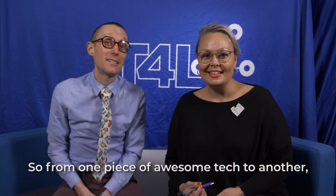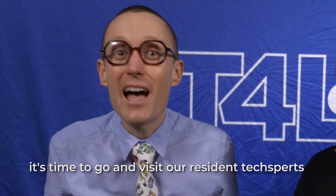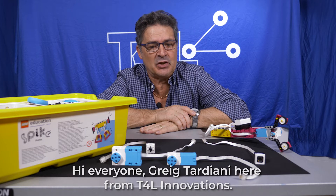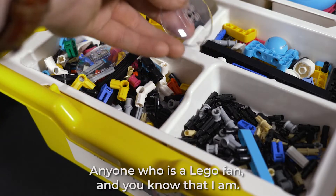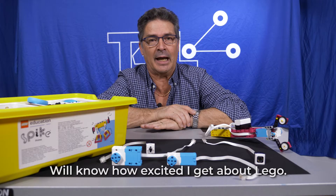From one piece of awesome tech to another, it's time to visit our resident tech experts as they explore the awesome new LEGO Spike, as we promised. Hi everyone, Greg Tardiani here from T4EAL Innovations. I've got a brand new product I want to show you. Anybody who is a LEGO fan — and you know that I am — will know how excited I get about LEGO.